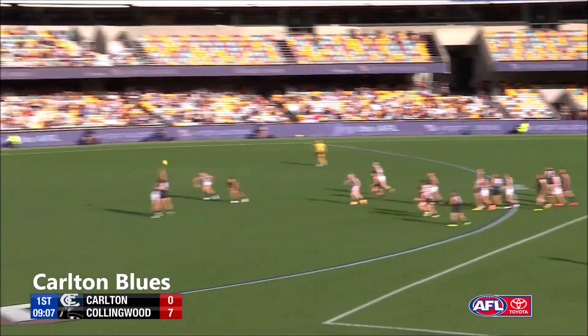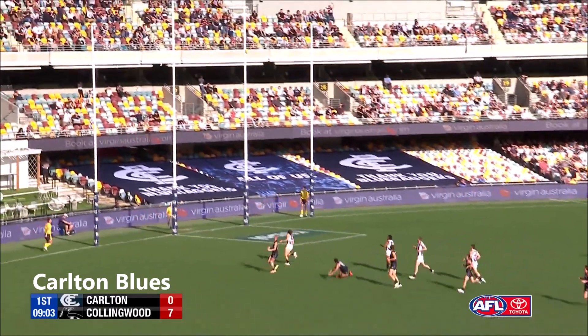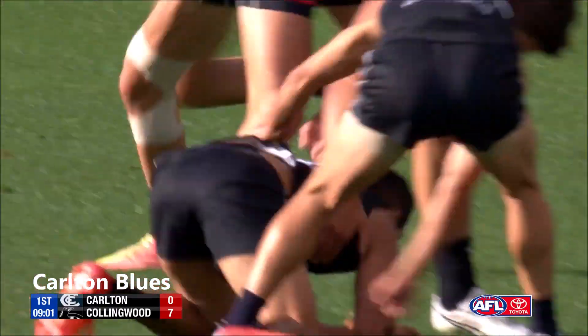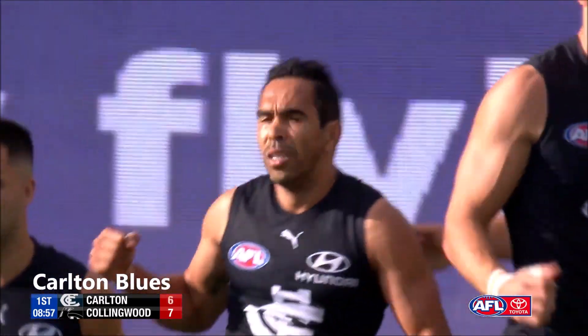They're looking directly into the sun. Setterfield quickly forward. Here's a chance out the back. Eddie Betts on his left. Eddie! He's a genius. He's a beauty.